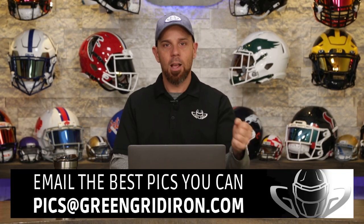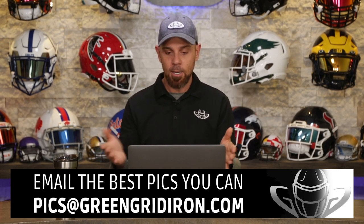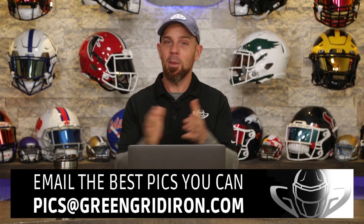Let's keep it going — send in the best pictures you can to pics@GreenGridIron.com. I want to know: if it was your show, would you change anything? I'm open to suggestions. And if you made it to the end of this video, we appreciate the love and support so much. Until next time, cheers.